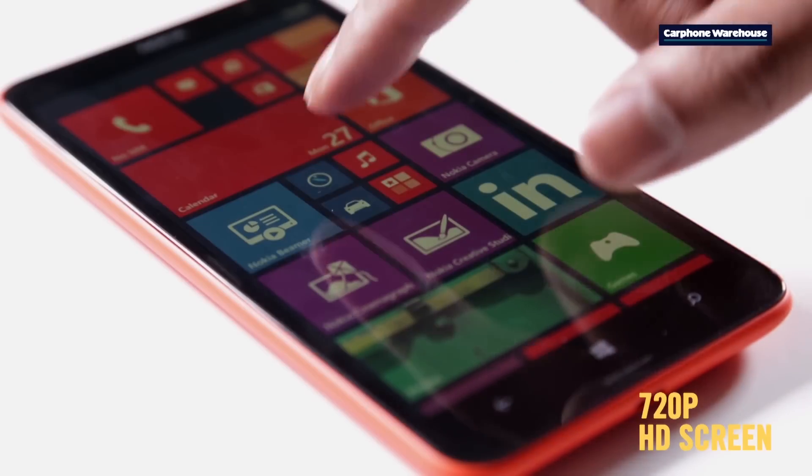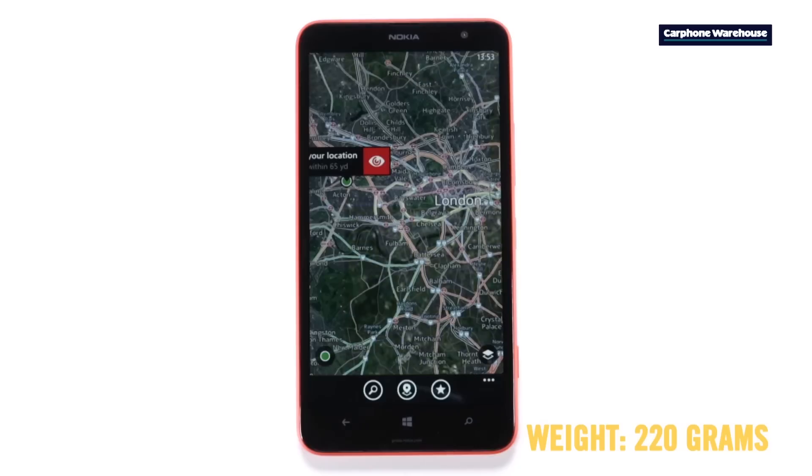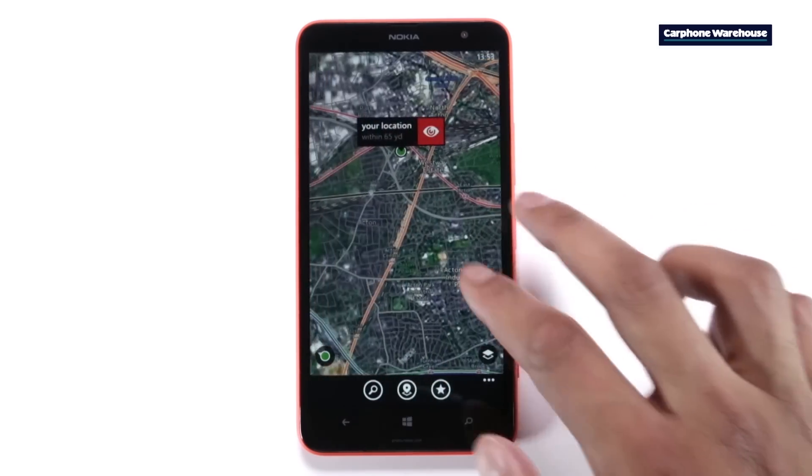The big screen is also perfect if you like to use your phone as a GPS, and with HERE Maps and Drive you'll be ready for a trip in practically any country in the world.